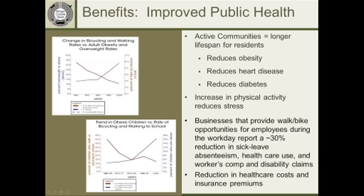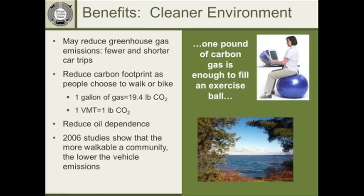Another benefit is improved public health. The charts show that if you increase the amount of bicycling and walking in a community, you reduce obesity levels, and there are many associated benefits including reducing heart disease, diabetes, and stress through more physical activity. Statistics also show benefits to business and industry by reducing sick leave and health care costs.